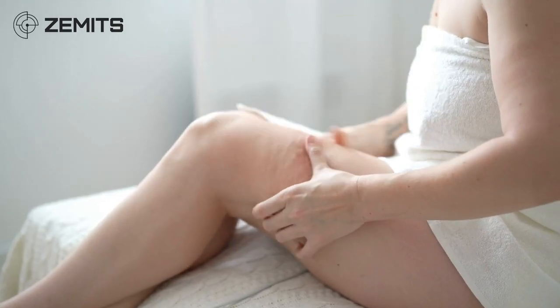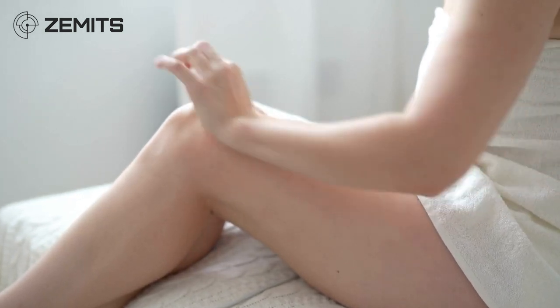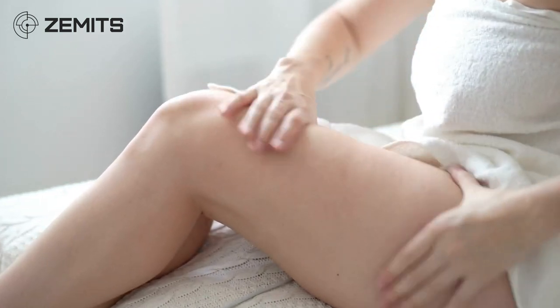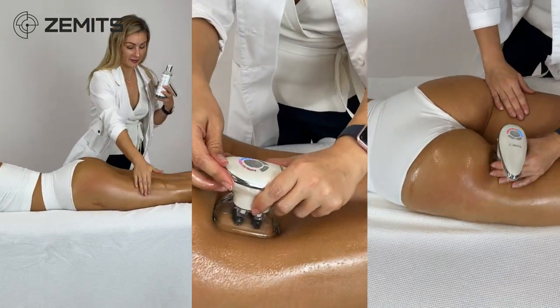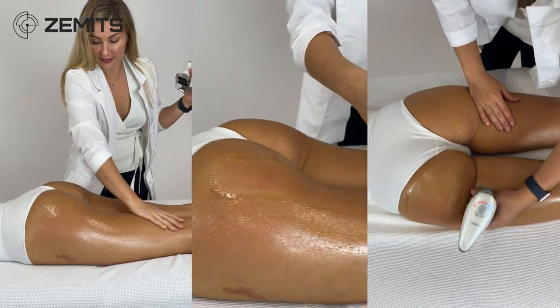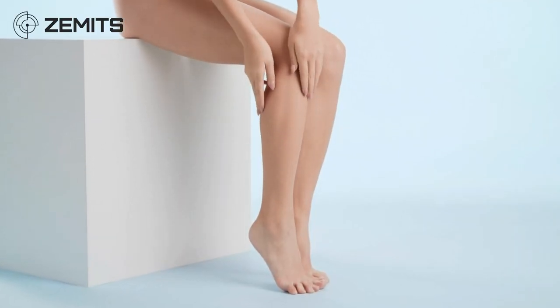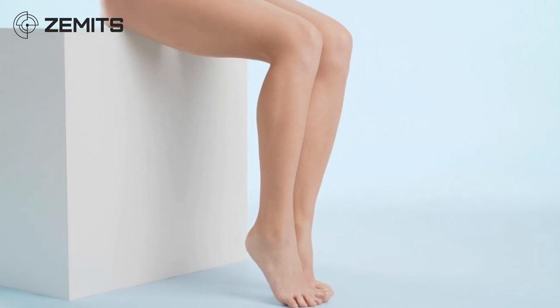Orange peel skin appears because of fat layers and bad liquid circulation. Oxygen cannot reach the cell, so connective fibers begin to form, and cellulite holes form as a result. By combining vacuum therapy, rollers, and electric muscle stimulation to stimulate muscle activity, CelluGlide helps smooth out and reshape problem body areas. This treatment normalizes blood and lymph circulation, which subsequently reduces problematic cellulite on all areas of the body.